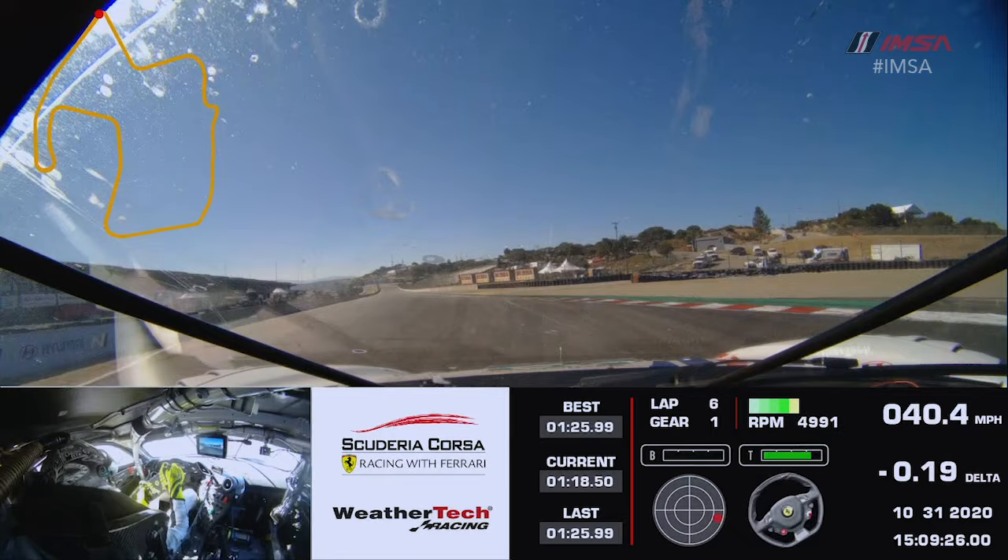And then the last corner on the racetrack — turn eleven — one of the slowest corners here but one of the most difficult because of the low grip. And that's a lap around WeatherTech Raceway Laguna Seca.